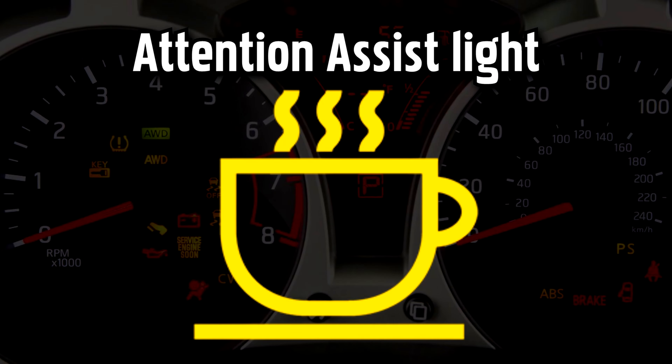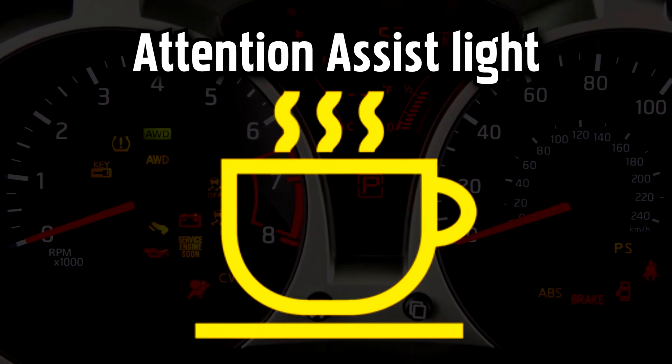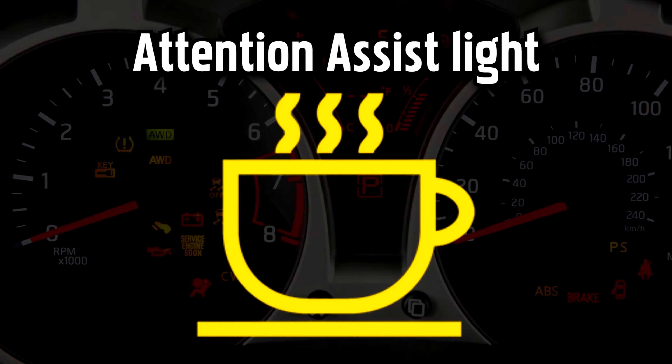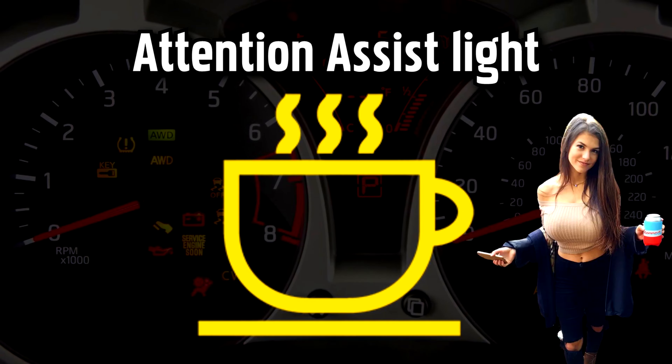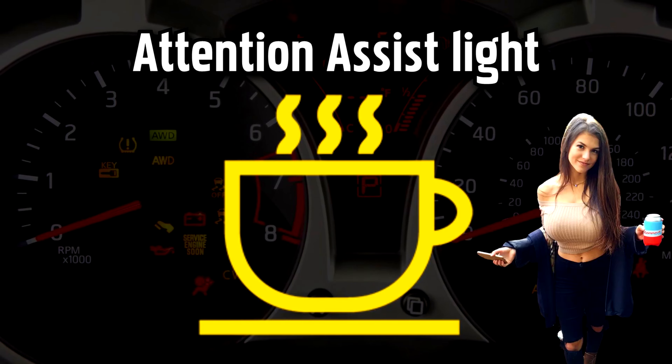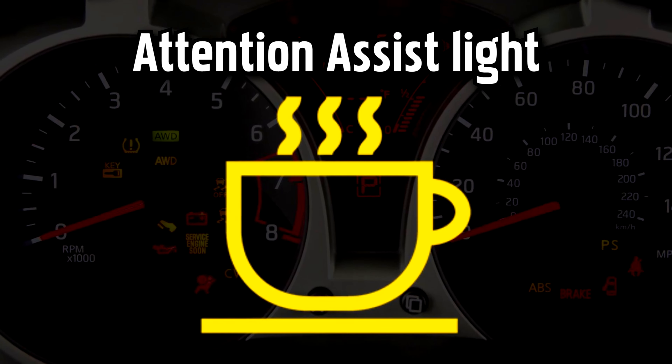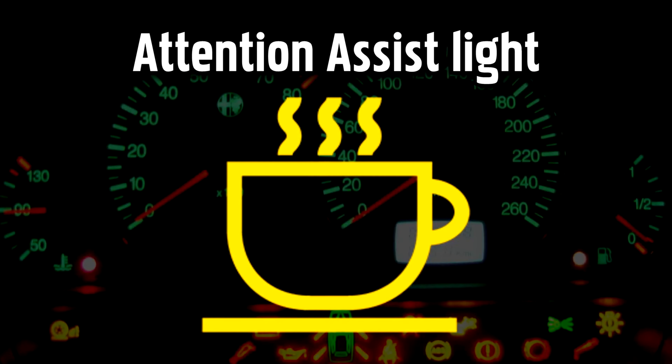Mercedes Attention Assist Warning Light. Mercedes Attention Assist is a safety feature available on newer models that monitors your driving behavior. It looks at things like your speed and steering, alongside road conditions, weather, and time behind the wheel, and looks out for signs that you're getting tired.